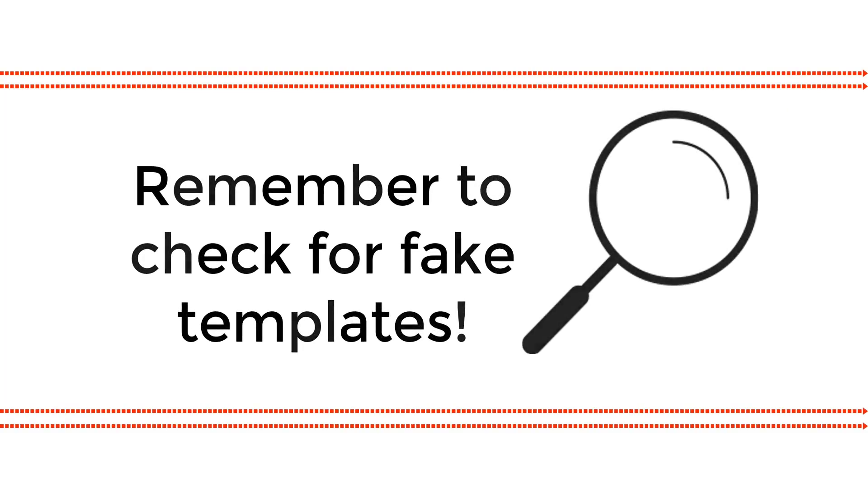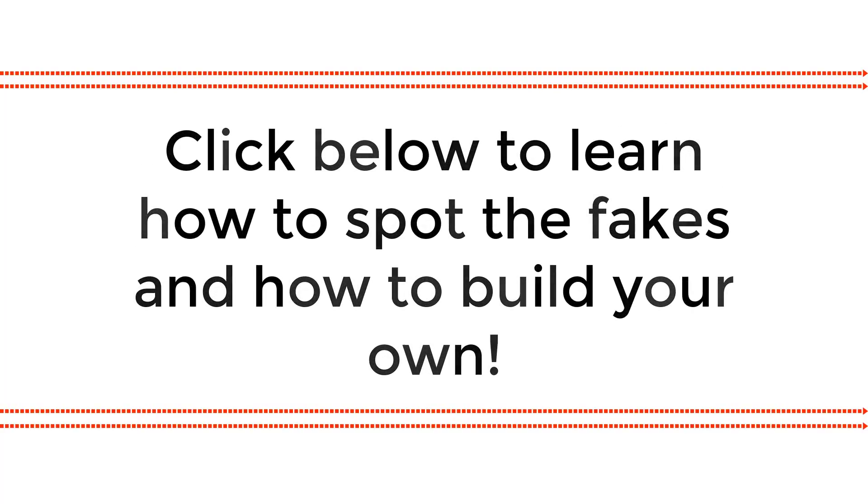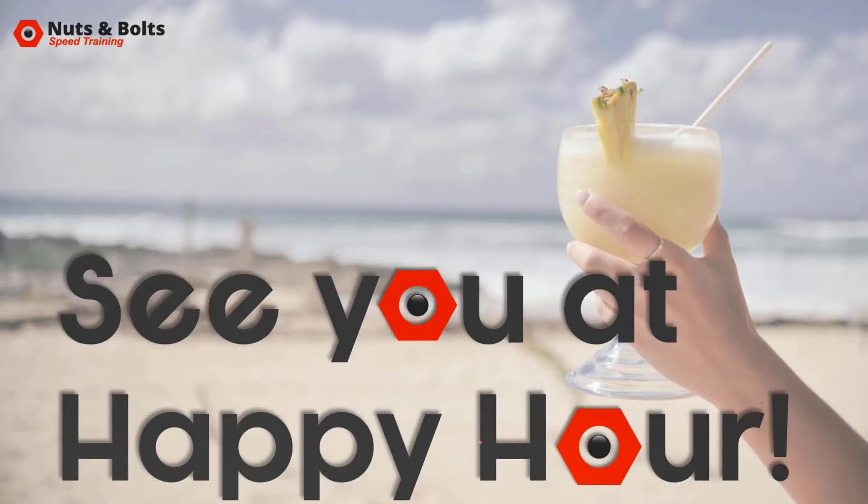Make sure whenever you're getting a PowerPoint template that you haven't built yourself that you're checking it's not a fake PowerPoint template — this can actually cause you more harm than good. To learn what that is and also to learn how to create your own custom PowerPoint templates from scratch, check out the links in the description down below. Thanks for watching and I will see you at happy hour!